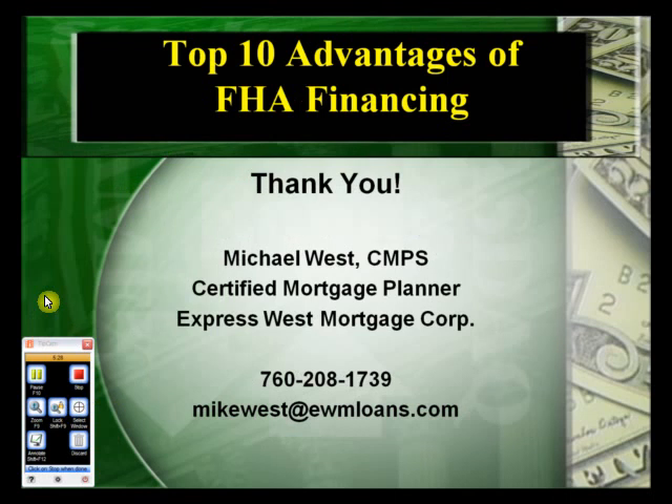That's it — the top 10 advantages of FHA financing. If you have any questions about your particular situation, or if you have a buyer who would like to know more about FHA, please call me at 760-208-1739 or send an email to mikewest@ewmloans.com. Thank you for listening and have a great day.